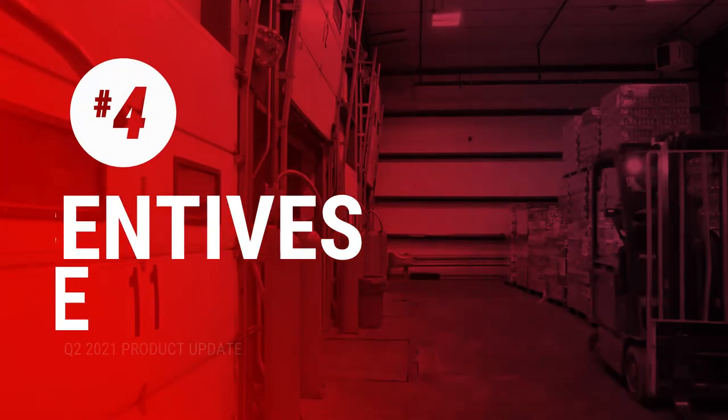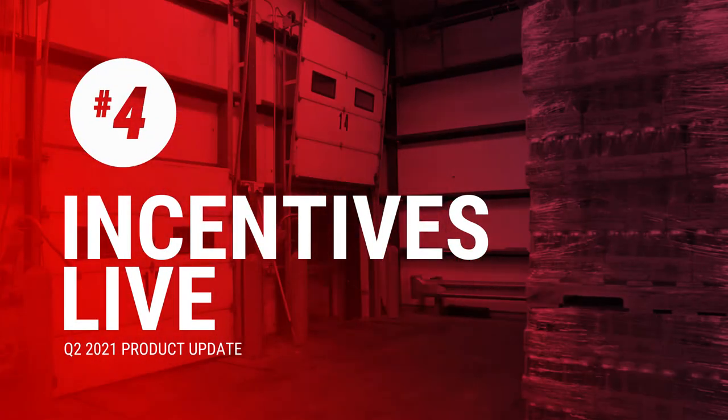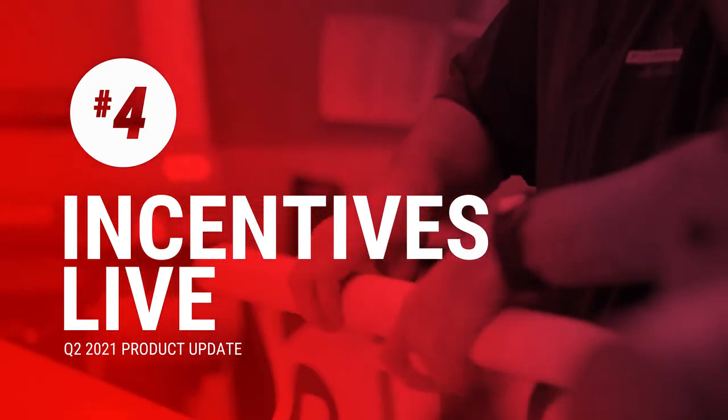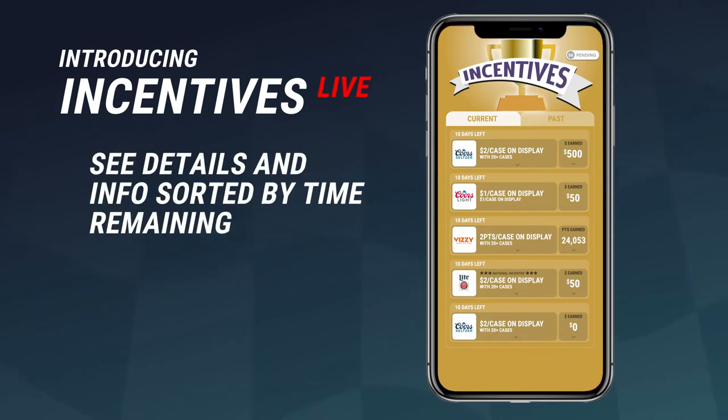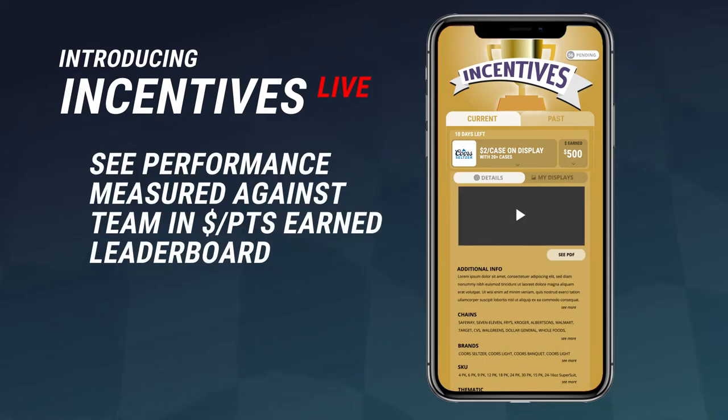Number four, and my favorite: Incentives Live. We did a whole special video on this and you've probably heard about it before. We're also doing continuous training throughout the months of June and July, but Incentives Live is here. It's awesome — it's really a game changer for our industry. We hope you're loving it and getting the most out of Incentives Live.